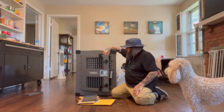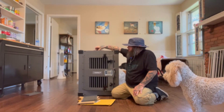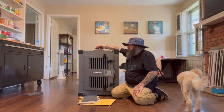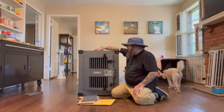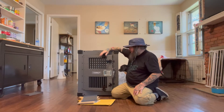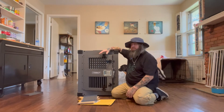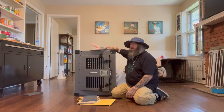It's also got these really nice handles. It's pretty heavy — she might be able to scoot it, but I'm going to bind it to something. Anyway.